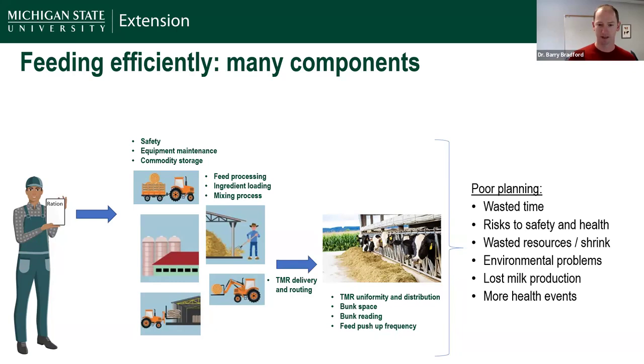We want to talk about safety and health — certainly areas where we can put people at risk if we're not careful. I'm going to talk about wasted resources or shrink. Anytime we have shrink and we're losing feeds, that contributes more to the nutrient burden on our farm and environmental challenges. And ultimately, doing these things right has a huge impact on the ability of a cow to consistently make milk and milk components — which is why this ties intrinsically into how profitable a dairy is.